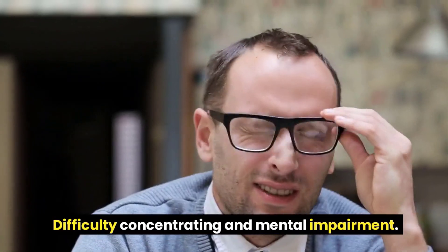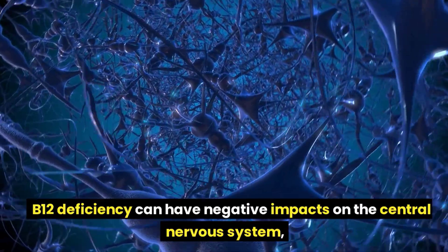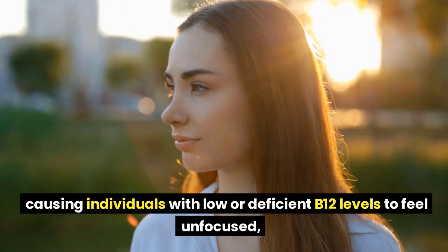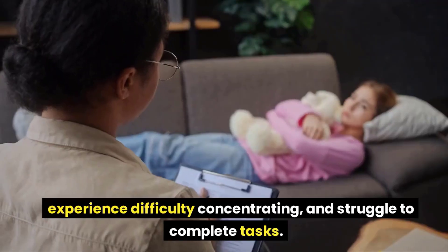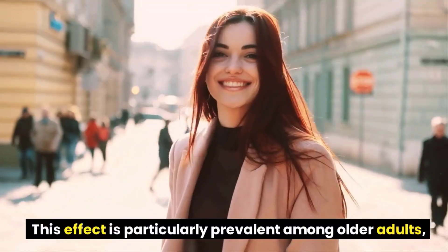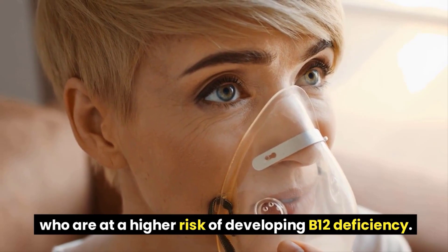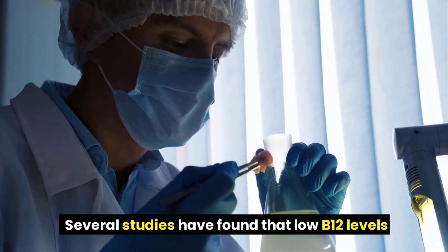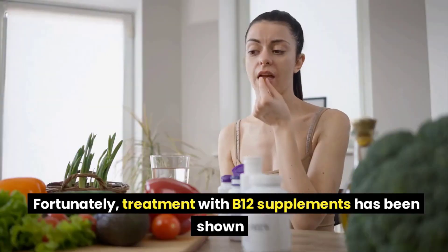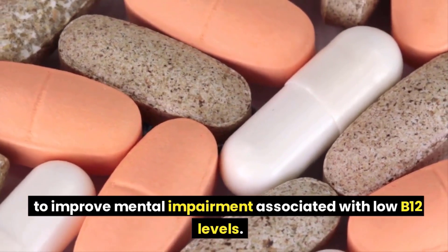Difficulty concentrating and mental impairment. B12 deficiency can have negative impacts on the central nervous system, causing individuals with low or deficient B12 levels to feel unfocused, experience difficulty concentrating, and struggle to complete tasks. This effect is particularly prevalent among older adults, who are at a higher risk of developing B12 deficiency. Several studies have found that low B12 levels can contribute to worsened mental function in older adults. Fortunately, treatment with B12 supplements has been shown to improve mental impairment associated with low B12 levels.